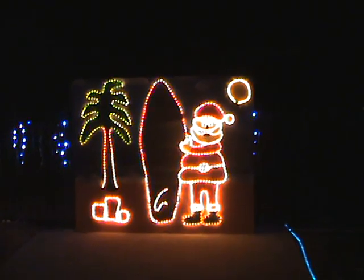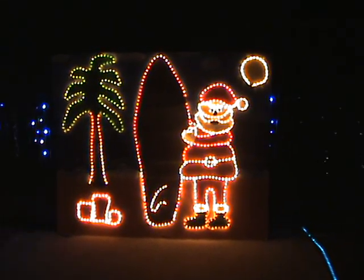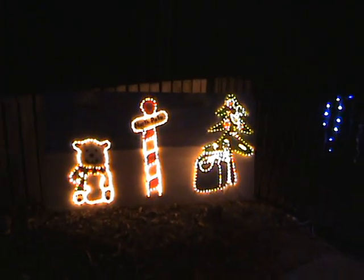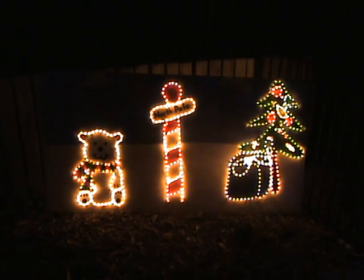And then the piece de resistance — our two homemade signs. We've got a surfing Santa. And then Baby Pole about the North Pole with his present.